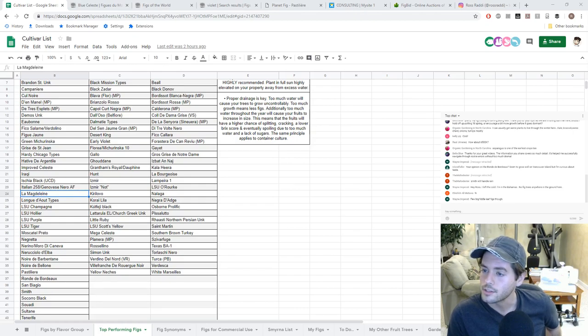Island Faller asks: 'Is Ronde de Bordeaux a good variety? It grows well here in Vancouver Island.' Yes — it's extremely good. It's one of the earliest varieties that exists, and one of the tastier varieties I have, even among mid-season figs. It's really hard to beat. I have a friend in New Hampshire for whom it's his favorite fig.